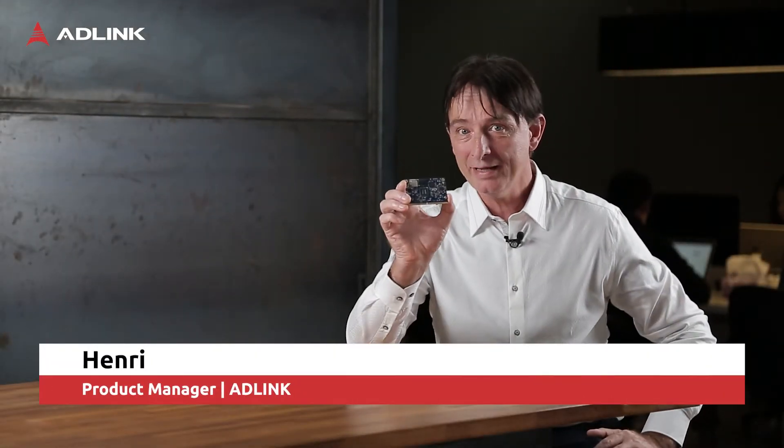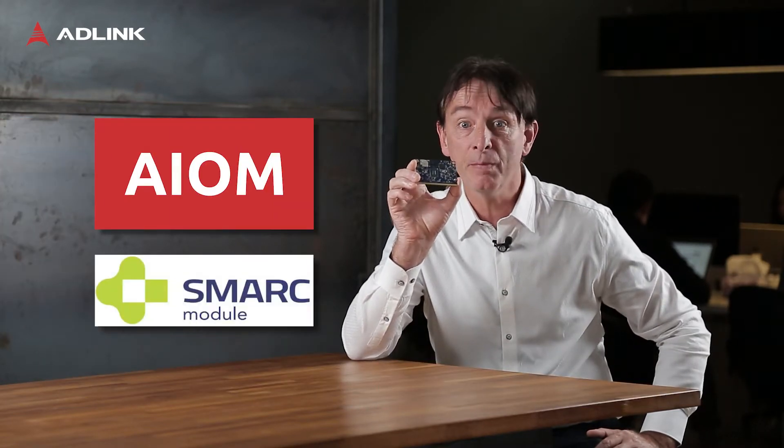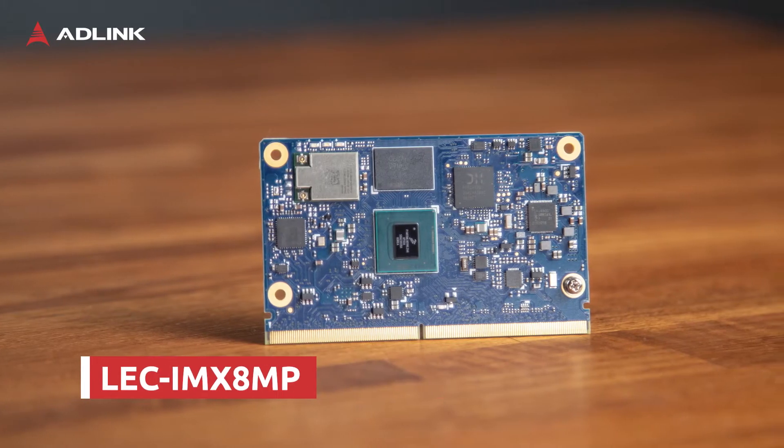Hi, welcome to AD-Link. Today we want to introduce to you our newest member of the SMARC and AIOM product line, ORLEC IMX8MP.